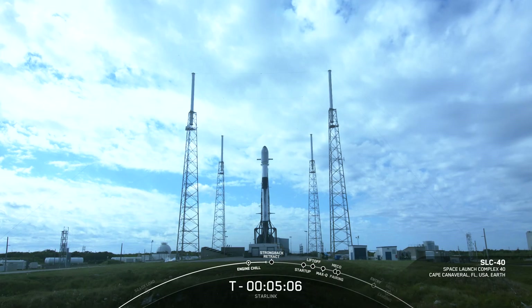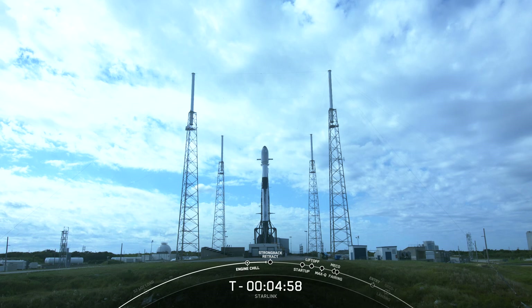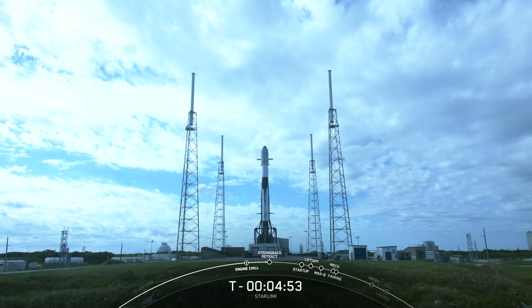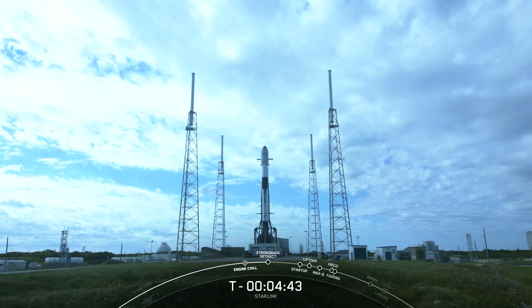Good morning, everyone. My name is Shiva Bharadvaj, and I'm a space operations engineer here at SpaceX. I'll be your host for SpaceX's 48th launch of 2022 and our 186th mission overall. The teams are currently tracking no issues with the vehicle or the spacecraft. The weather and the range are both green for today's launch, and we're proceeding with a T-0 of 10:50 a.m. Eastern Time.